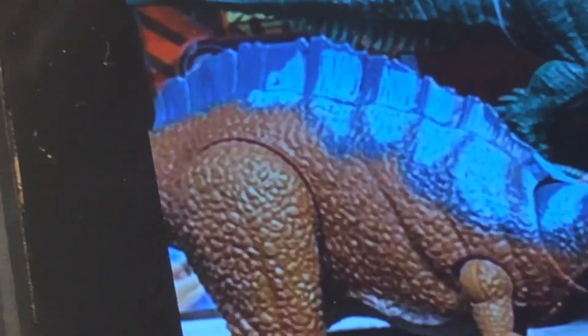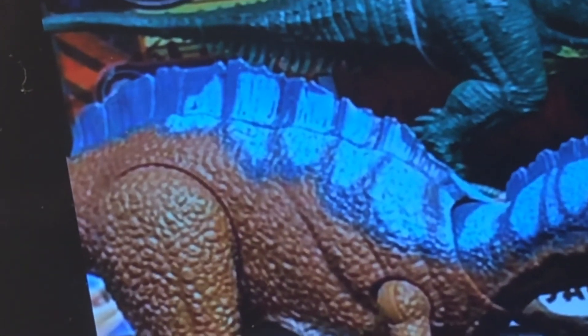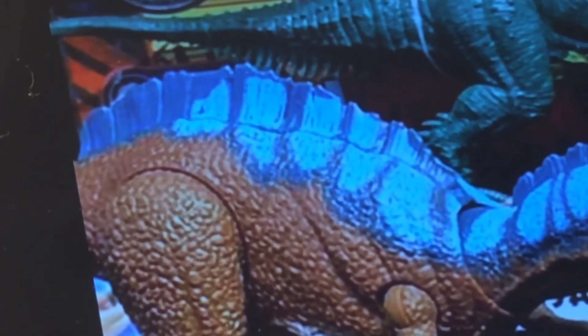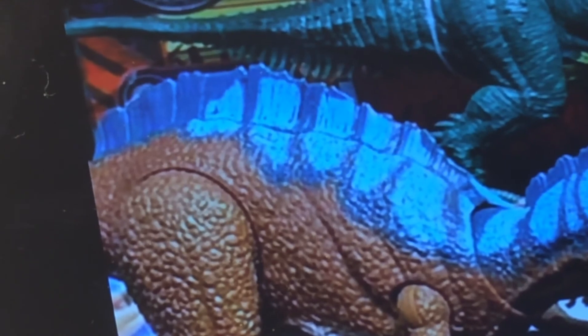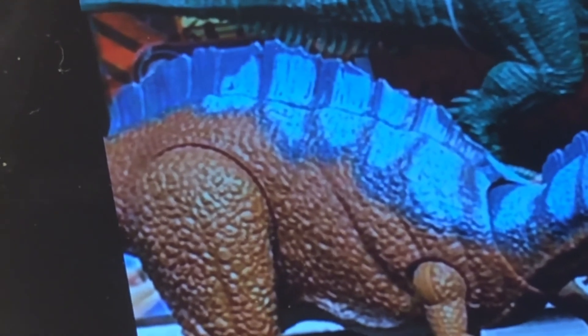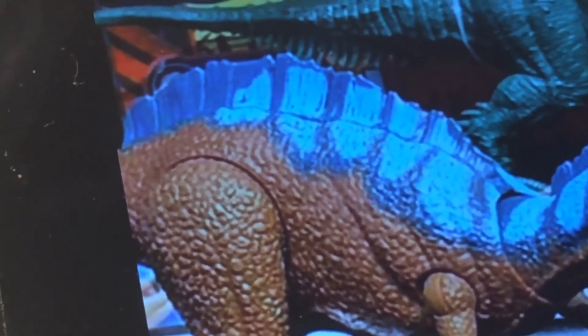That is the new Majungasaurus — the coloring looks a little different. That is the new Irritator, or possibly Ichthyovenator — I think it's an Irritator. We really need to pay more attention to our Spinosaurus figures.